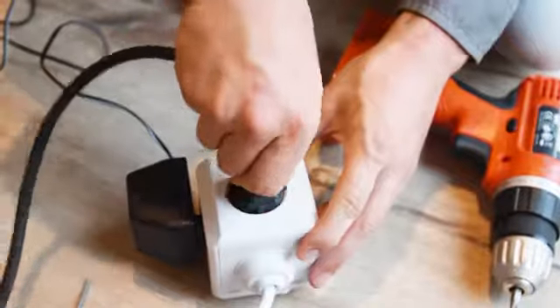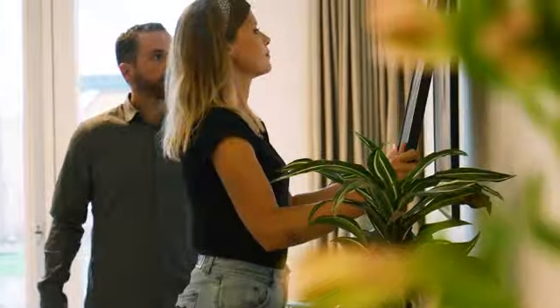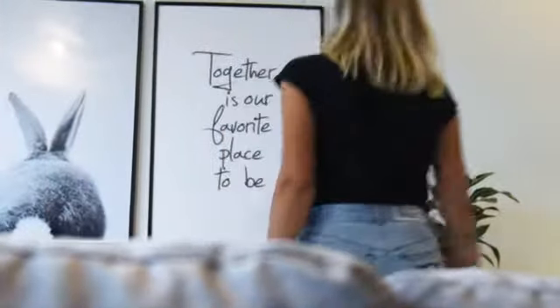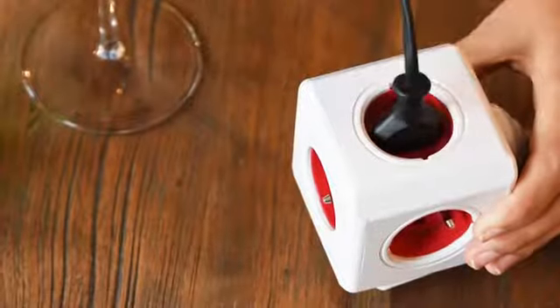Charge all your devices from all sides of the PowerCube without plugs blocking each other. And mount it anywhere, experiencing the convenience of having power right by your side.